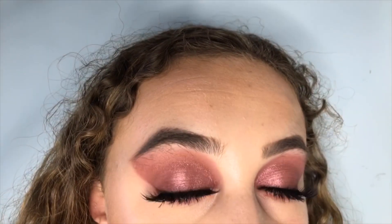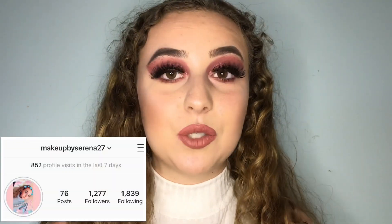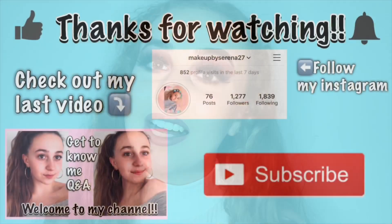I'm just going to put on some setting spray and that is the look complete! Thank you guys so much for watching. Please be sure to check out my other videos and check out my Instagram — it's makeupbyserena27. I will see you next time, thank you, bye bye!